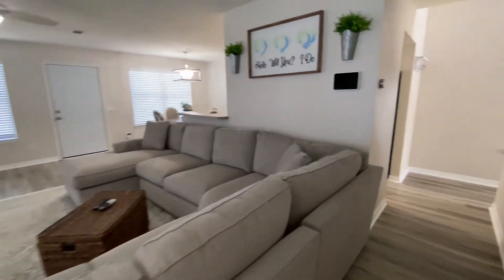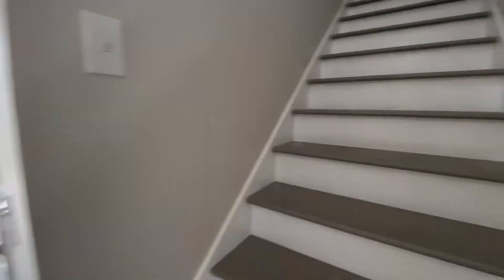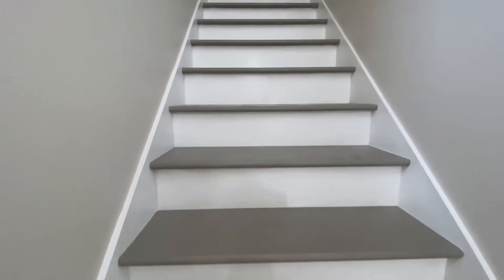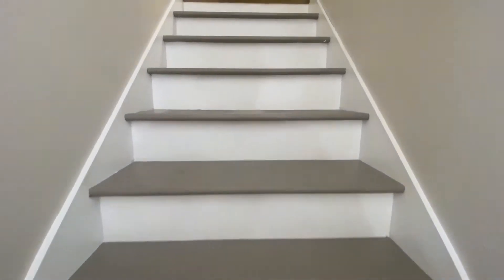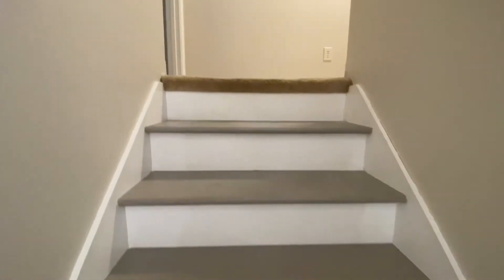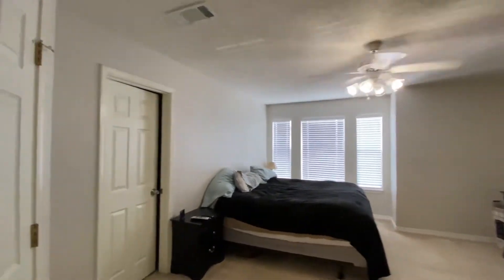Alright, we will head upstairs really quick. This is just a wood stair. Carpet upstairs. To the left, we have a master bedroom.